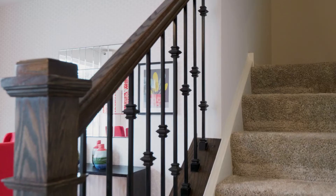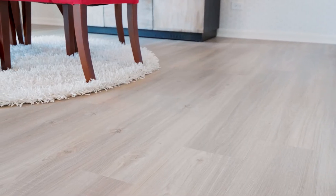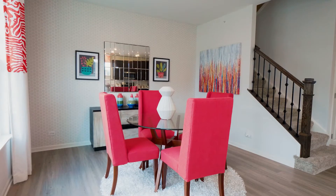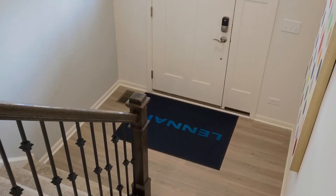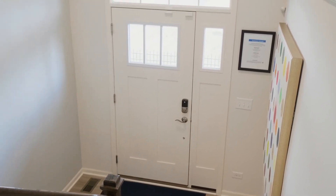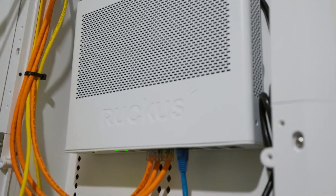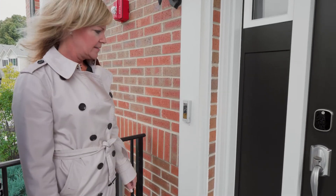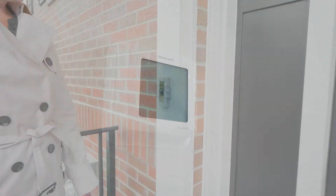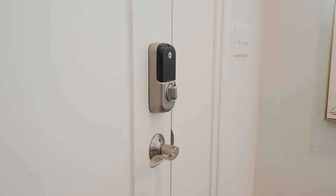You will also notice our on-trend prairie-style rails with metal balusters, quality luxury vinyl plank, nine-foot first floor ceilings, and many more luxury features. An integrated home is one of the most significant new trends in our tech-driven society. We include one of the first internationally recognized Wi-Fi certified homes. Your home is wired for the future with integrated smart home devices such as the Ring doorbell, remote access thermostat, and wireless touch entry front door lock.